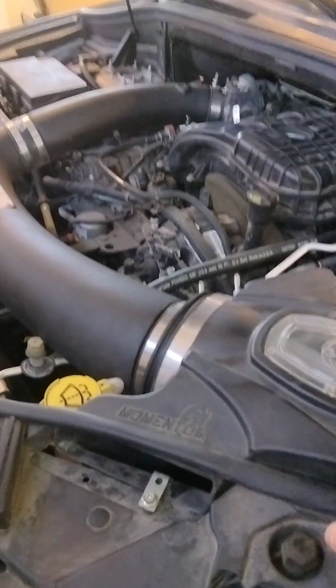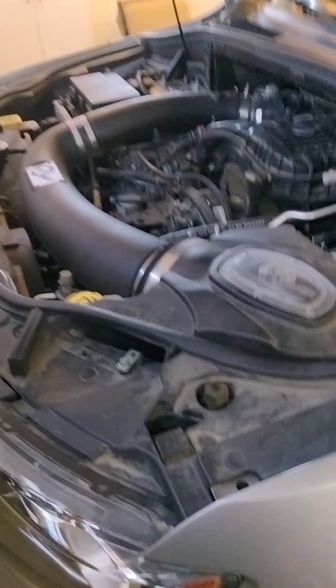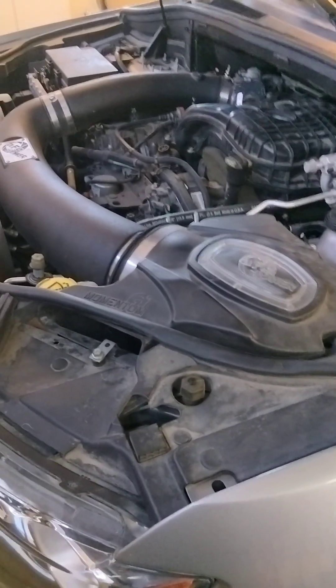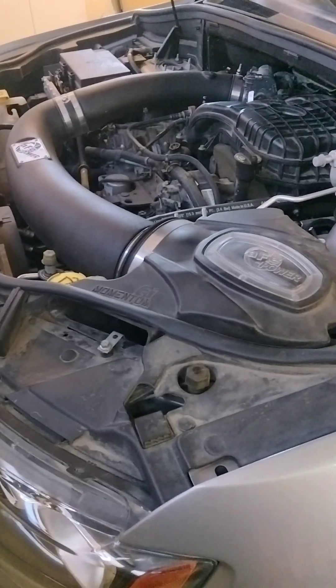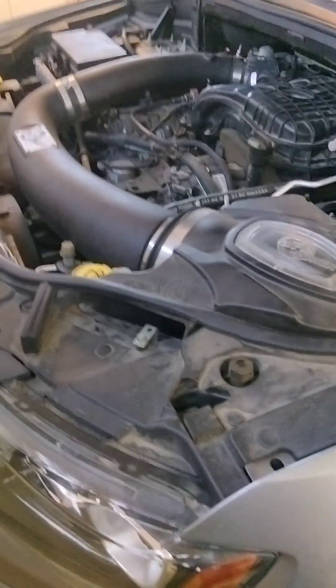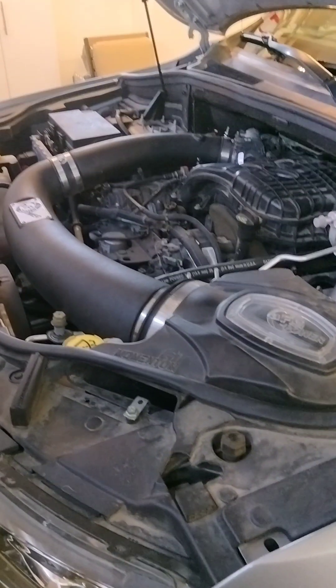Before I put the system in, the car was getting around 21 to 22 miles per gallon on long trips. These days I can see 23 to 25 a lot of the time — though that's dependent on headwinds, tailwinds, climbing grades, mountains, etc. I'd say at best maybe one to three miles per gallon better in certain situations with this system.